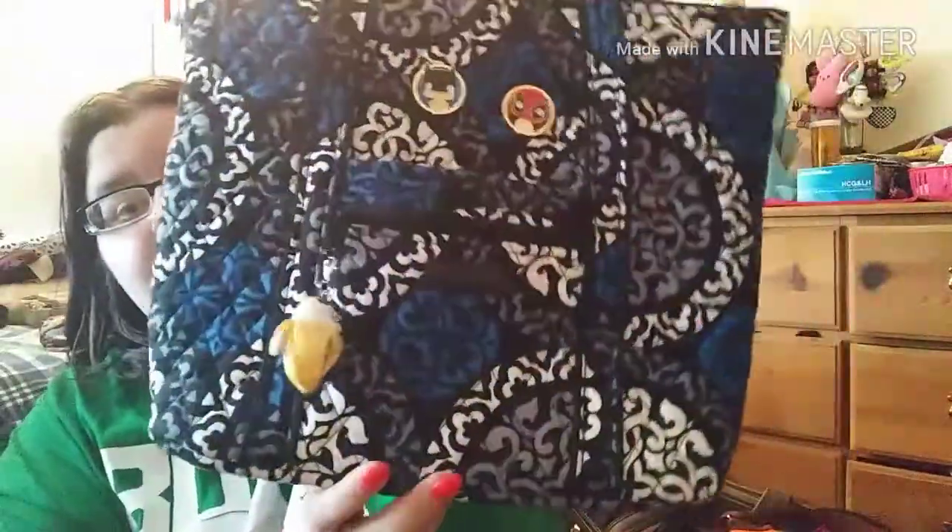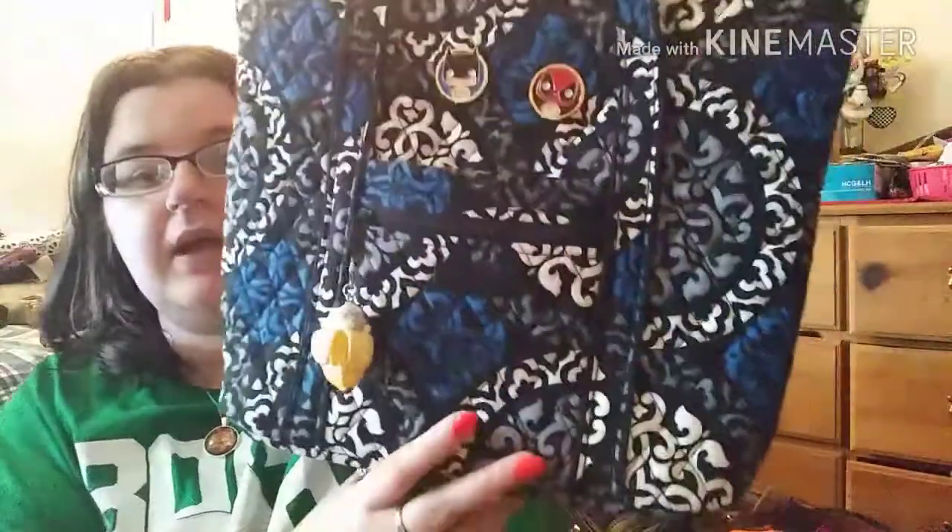I purchased this one off eBay — this is the Vera Bradley Villager in Canterbury Blue, I believe. I like that it has a zip pocket and it's just really cute. It has a zip top, which most of my bags do because I like to have that secure closure. Inside it has six pockets and nice lining. I love Vera Bradley because it's just lightweight, easy, goes over your shoulder — a really nice lightweight bag.